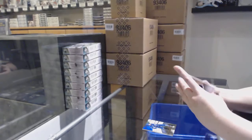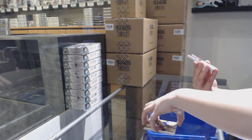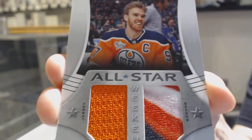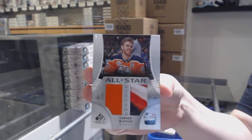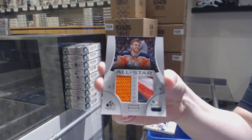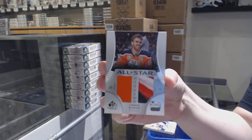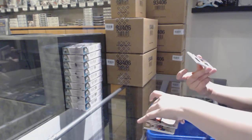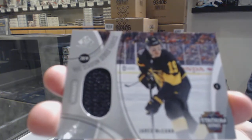Patch auto for the Islanders, all-star weekend jersey banner — I like that — for the Edmonton Oilers, Connor McDavid. We've got a stadium series fabric jersey for the Pittsburgh Penguins, Jared McCann.